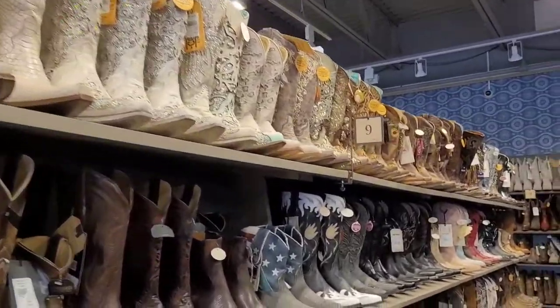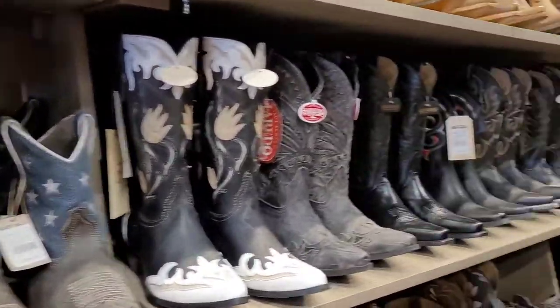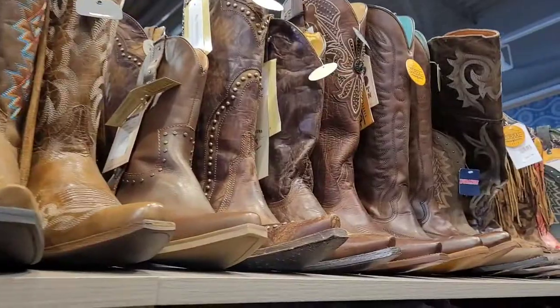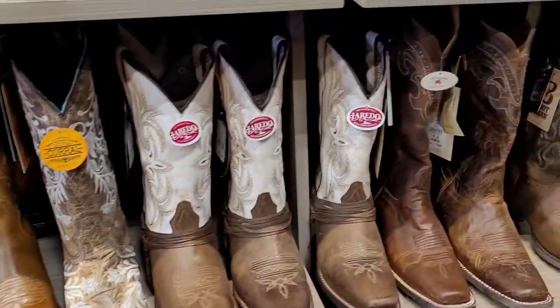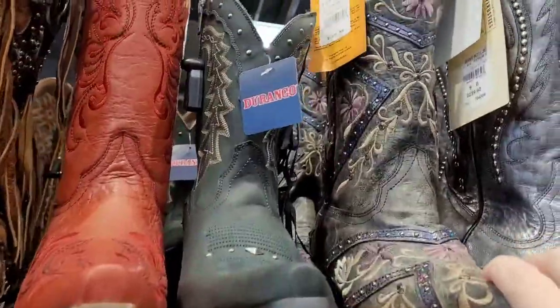Check out these boots — these are women's boots. All sorts of different styles. Another one I like — I like these, these are cute.